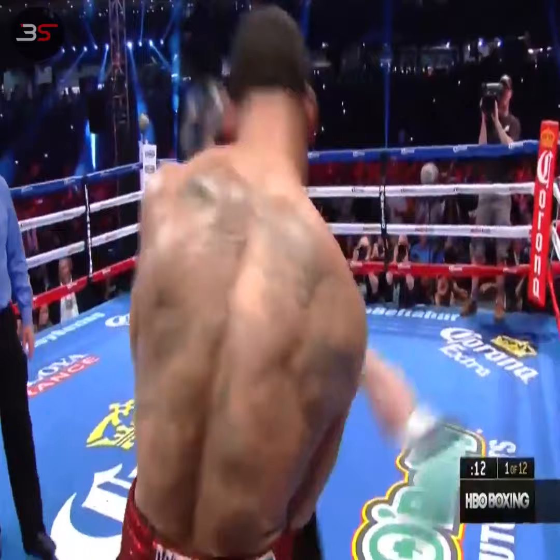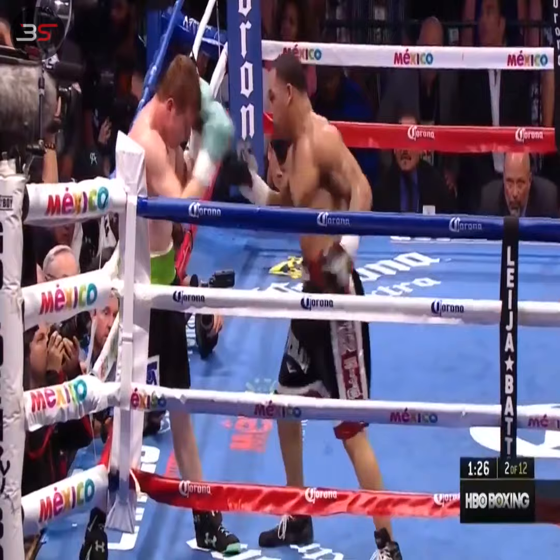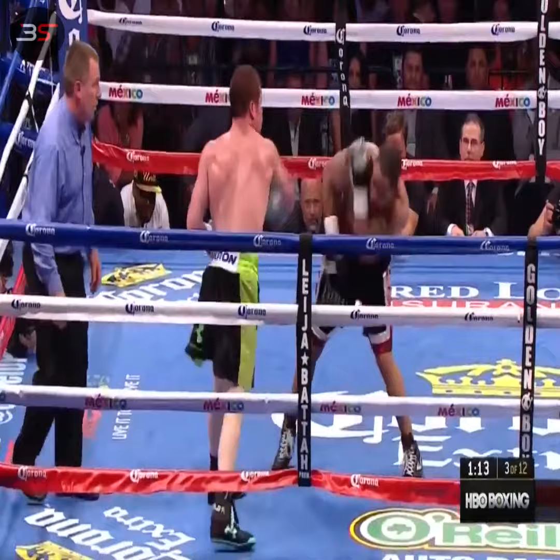Huge right hand. Left hook to the body. Canelo working, working. Shoreley looking, looking for a chance to wear anybody down. What a savage beating Kirkland has to take. This is target practice.